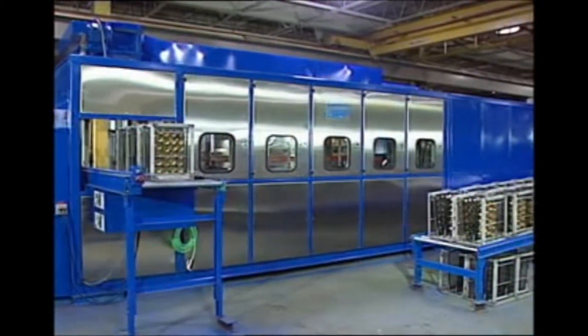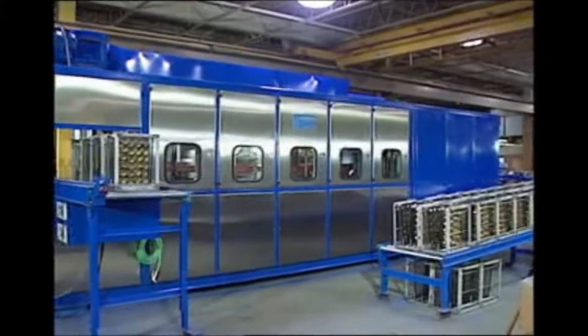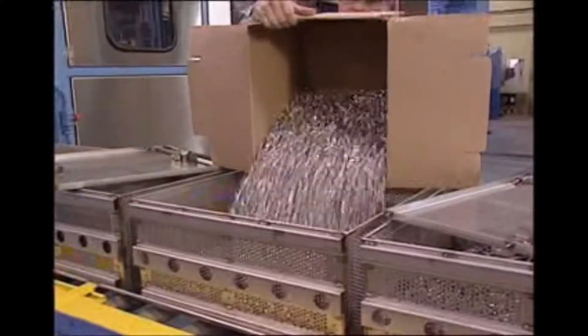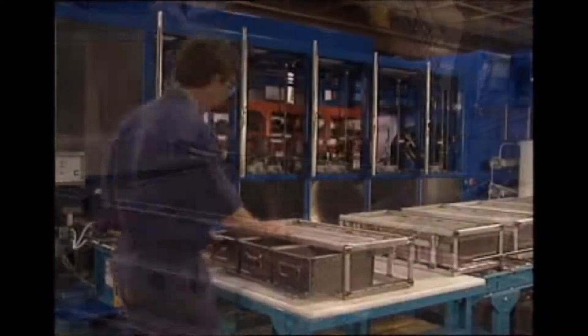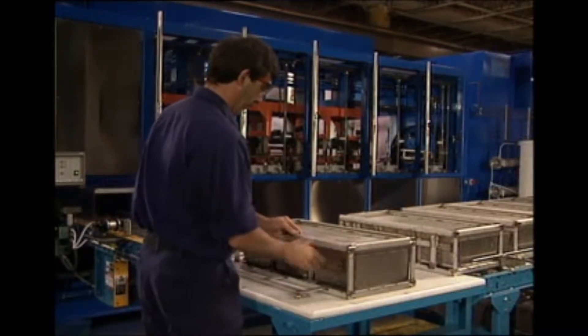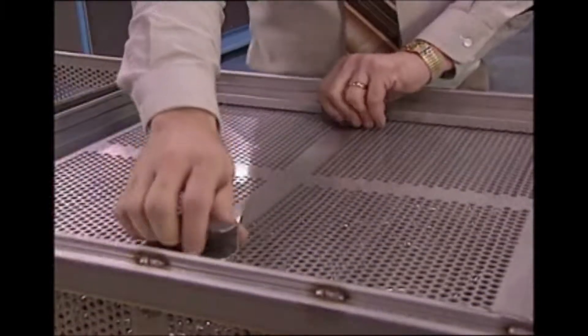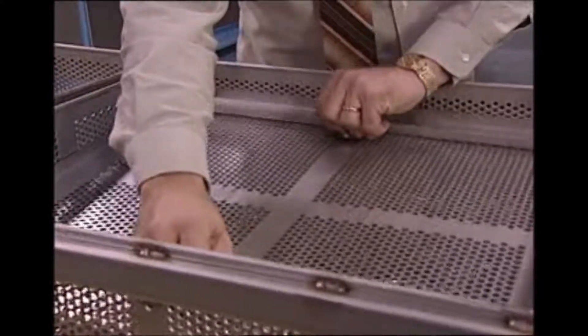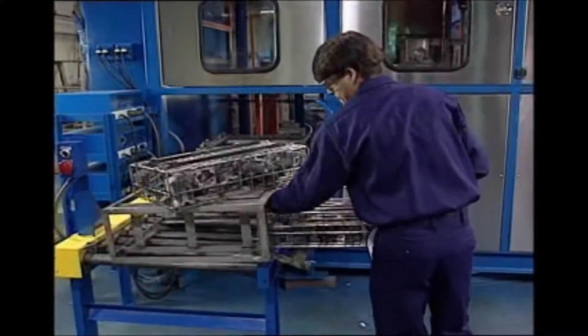The number of tanks employed in the system and the tank sizes are determined by process requirements. Baskets can be customized for a particular user, and carriers can be designed to accept many customers' standard baskets. Baskets are available with adjustable lids for small loads or lot sizes, thus varying the load capacity and volume of product processed per cycle.